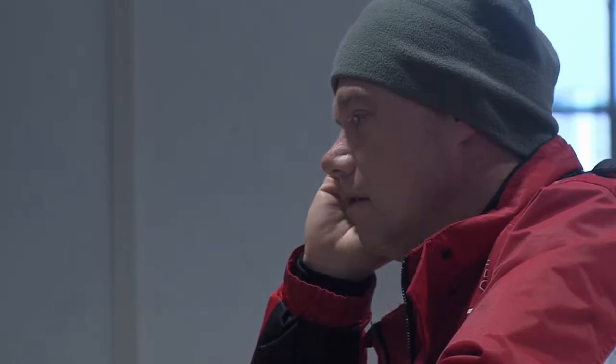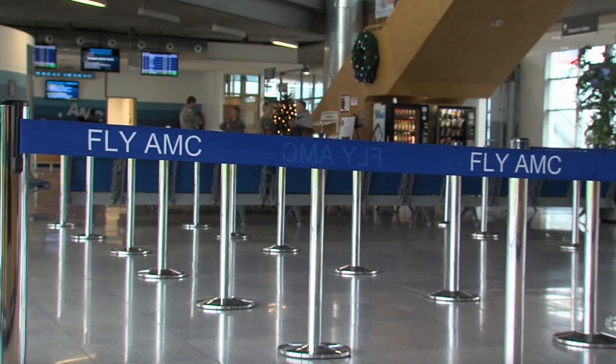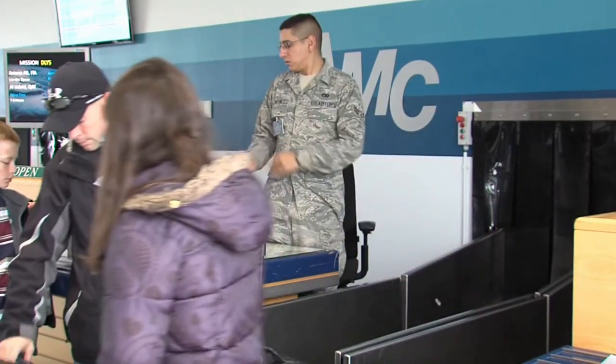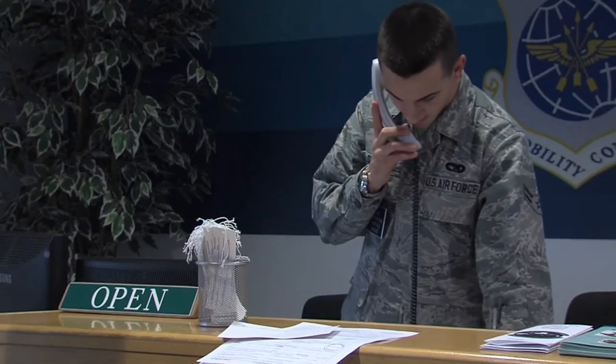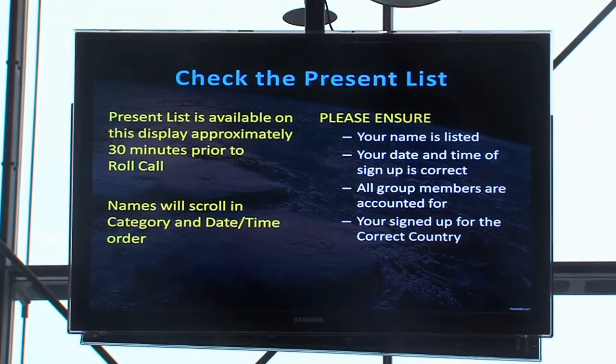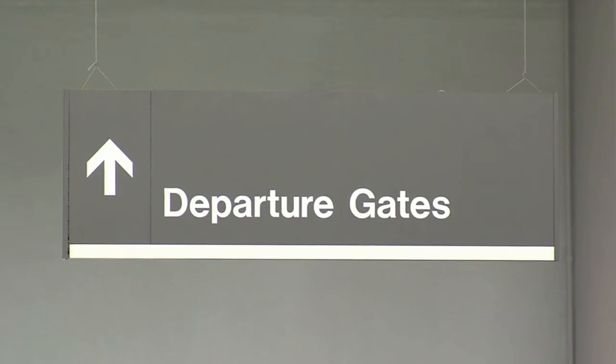Passenger terminal personnel are going to ask you for all of your documentation and identification, and they're going to check to make sure everything is in order and you're ready to go. They're going to need your identification and the identification of anyone who's traveling with you. They will verify that everything is good to go and that you're not missing anything. Once everything is verified, you'll proceed to roll call.